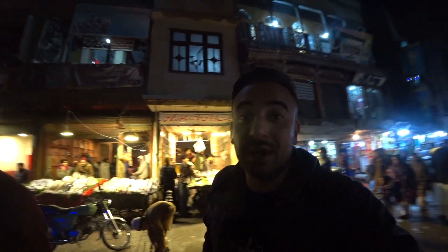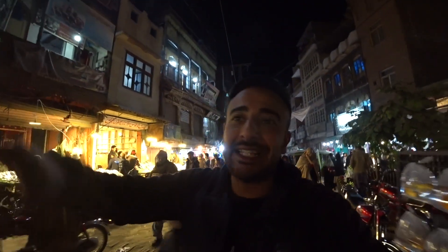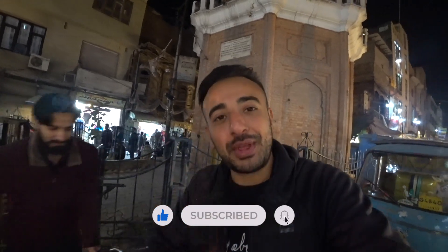We're back where we started so I guess we'll put an end to this video. We toured around the bazaar, checked out the clock tower, the historic gate, and ate absolutely delicious food. With that being said, thank you all for watching — please consider subscribing if you haven't already, give the video a thumbs up as it helps with the algorithm, and as always see you on the next one!